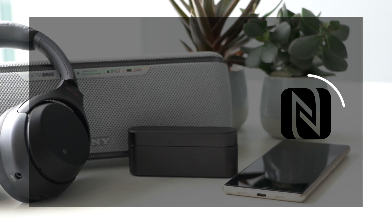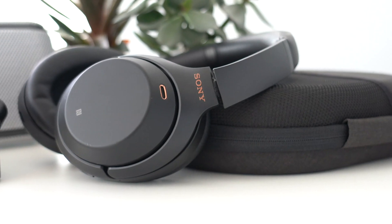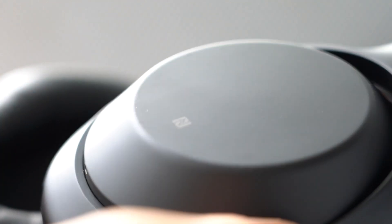A few popular and better known examples of NFC technology are contactless payment and subway transit passes. But did you know that many Sony products are also equipped with NFC? If you look closely, you'll notice the NFC symbol present on many Sony products.